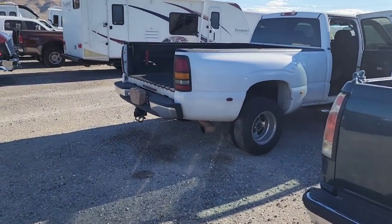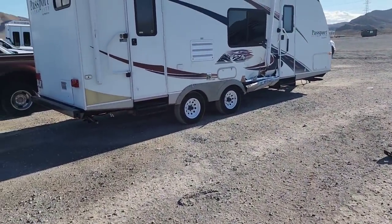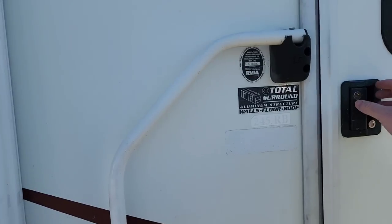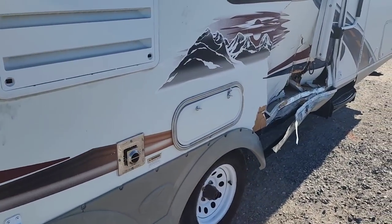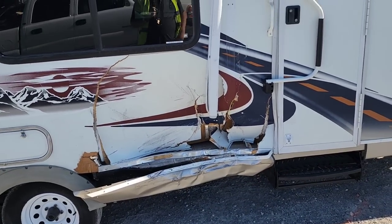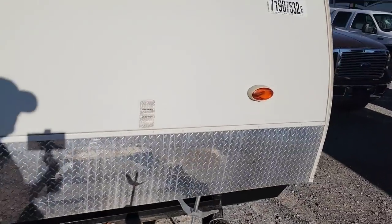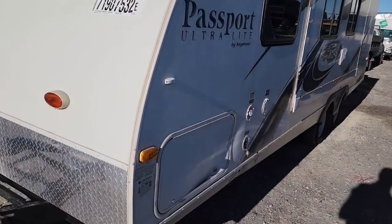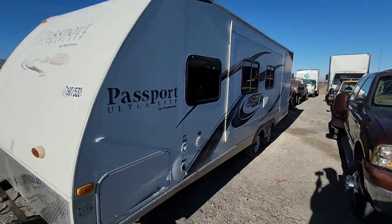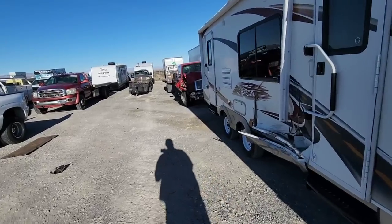Look at all these duallys, man. Duallys and wow, yes. Unit has been winterized. Now look at the damage — looks like it got hit here on the side. You guys can see it there. Let's walk around the rest of the outside before we go to the inside. A little bit of a ding right there. Reparable? It's always repairable. Is it worth it? That's the question. Well, let's take a look inside and see if it's worth it, guys.